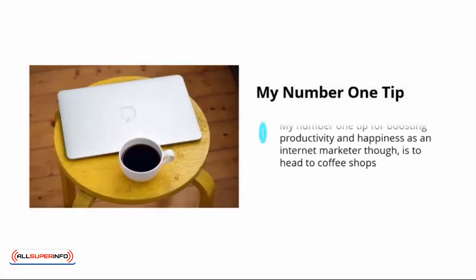My number one tip for boosting productivity and happiness as an internet marketer, though, is to head to coffee shops. In a coffee shop, you get a change of scenery to prevent cabin fever, you are watched so you can't just slack, and you keep your work and private lives nicely separate. The background chatter of cafe patrons and the smell of coffee all add to a highly productive state of mind.